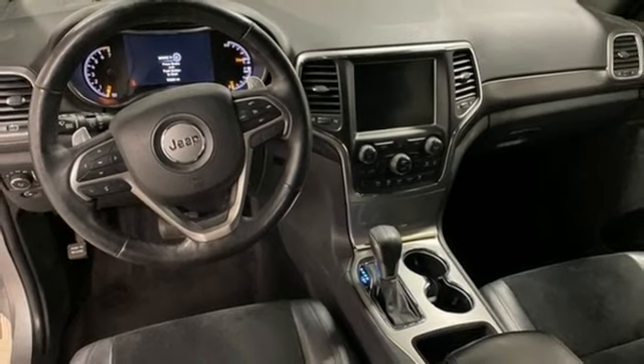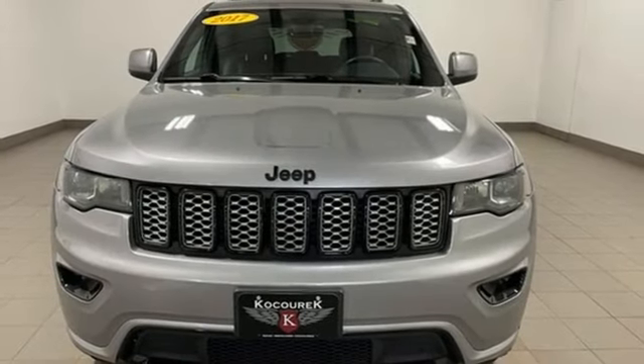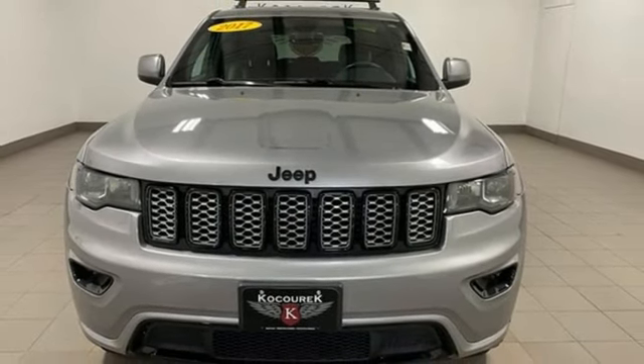Uconnect with Bluetooth, Auxiliary Audio Input, Rear Lip Spoiler, Gas Pressurized Shocks, and External Memory Control. Take it for a test drive today.